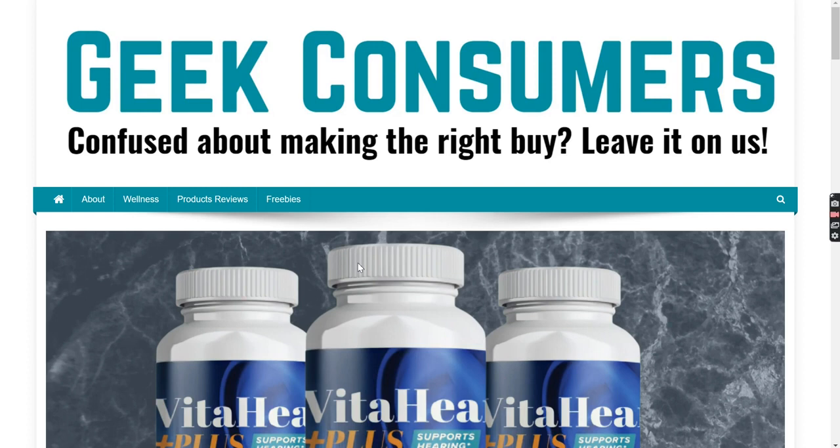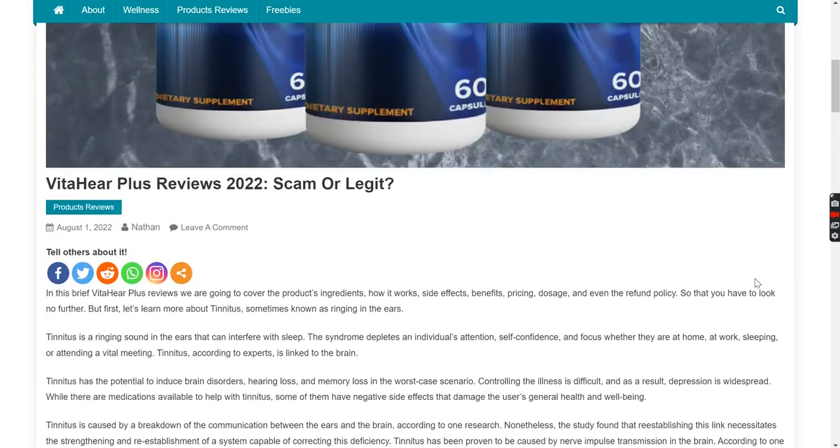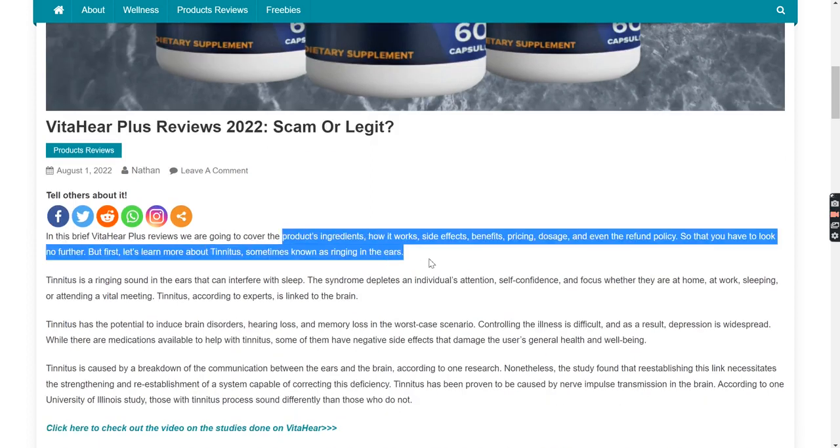Hi guys, this is Ethan from GeekConsumers.com and welcome to this brief review on VitaHear Plus, where we are going to cover the product's ingredients, how it works, side effects, benefits, pricing, dosage, and even the refund policy, so that you have to look no further.